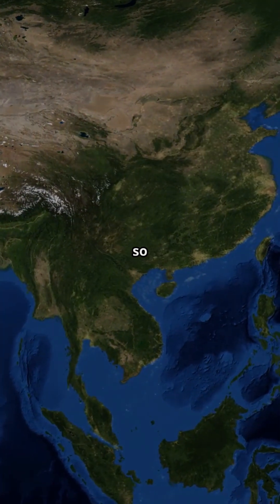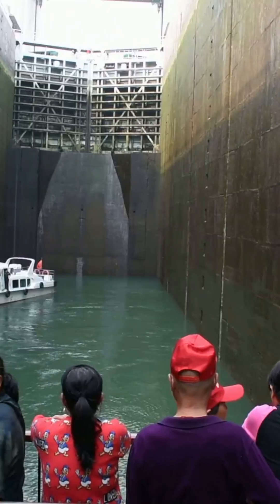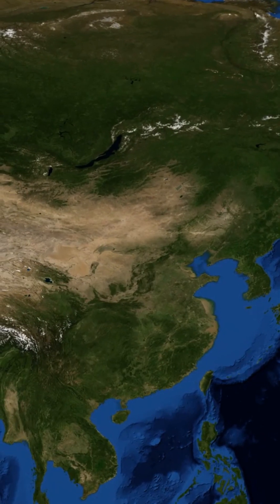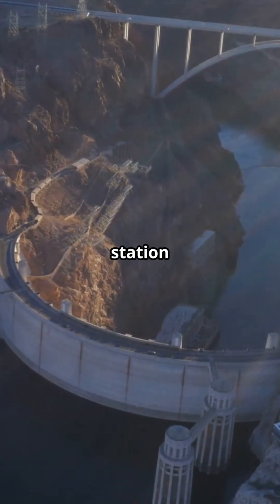Did you know this single structure is so massive it literally slowed the rotation of the earth? This is the Three Gorges Dam, the largest hydroelectric power station in human history.